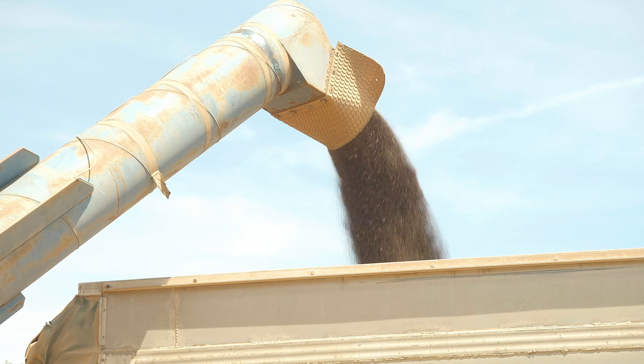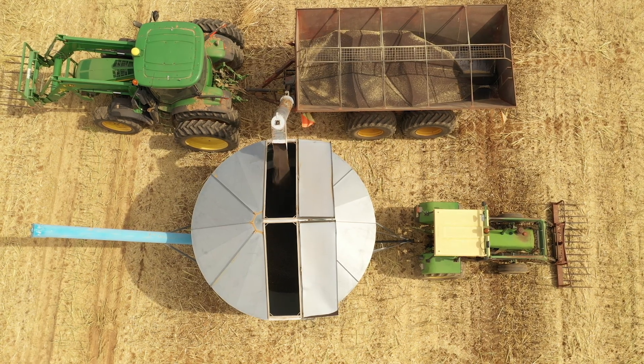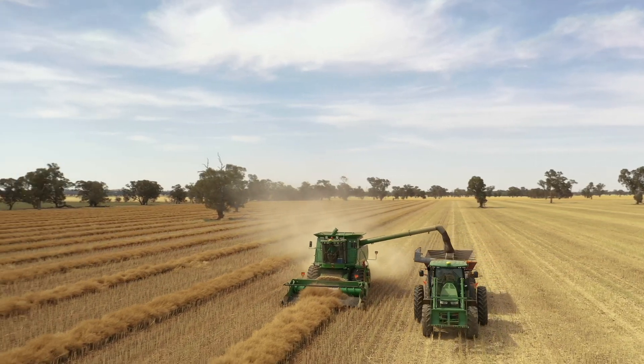Yield is king — that's what we get paid on. Oil is important as well, but the data you look at straight away is yield, absolutely. The feedback from T4510 has been really good. It's probably the best performer in this area for us as far as the hybrid TT space goes, so we're happy with it and the clients are happy with it.